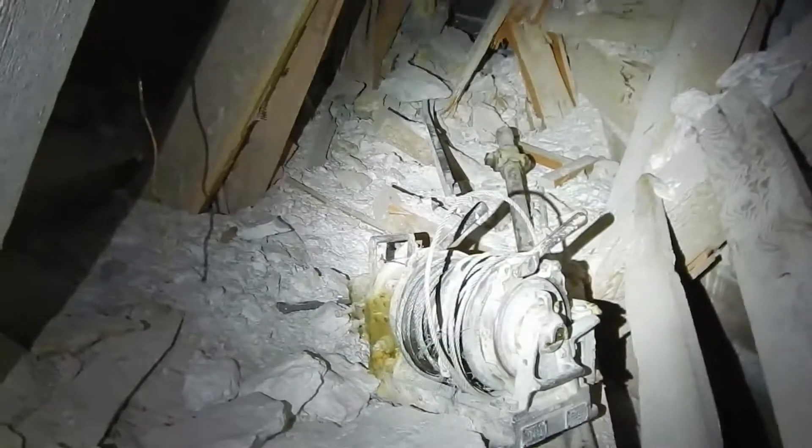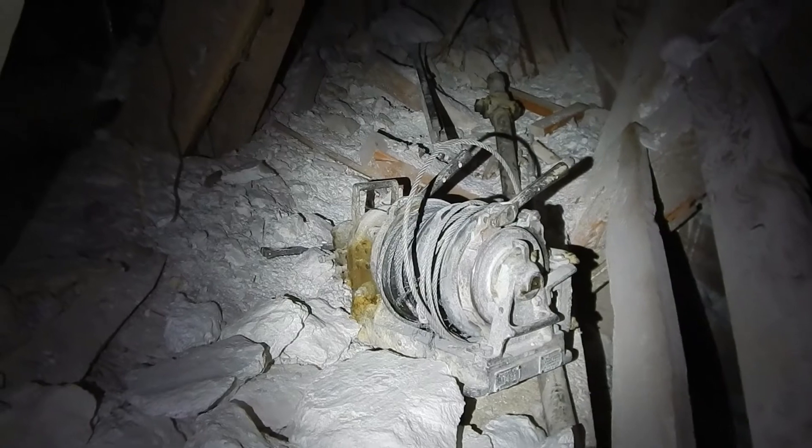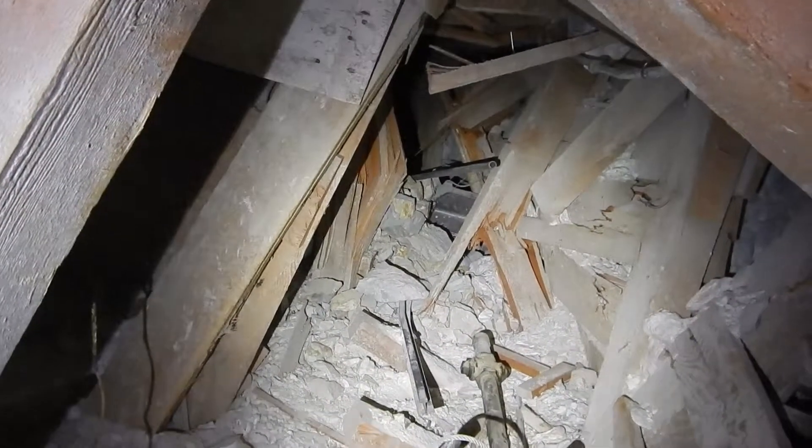Hey Tom, what did you say this thing was called? That's a slusher. A slusher. A double drum winch is for use with a slusher, and then the bucket is called a scraper or a drag bucket. Oh, a scraper or a drag bucket. That's pretty cool.